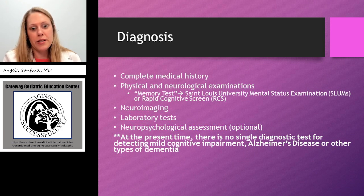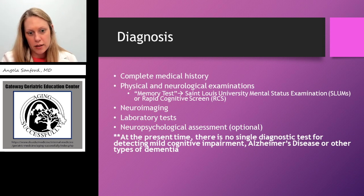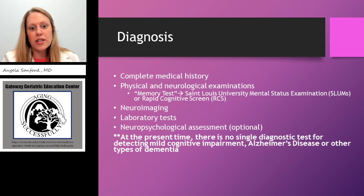We do basic laboratory tests, looking to rule out electrolyte derangements, making sure there's no evidence of diabetes. We check thyroid studies to rule out untreated thyroid conditions, and order a B12 level, as this can affect memory if abnormal. A neuropsychological assessment is optional — it's a more in-depth type of testing that usually takes several hours. I will use it in certain cases if I'm unable to reach a diagnosis with simpler testing. Again, at present there is no single diagnostic test for detecting mild cognitive impairment, dementia, or determining which type of dementia may be present.